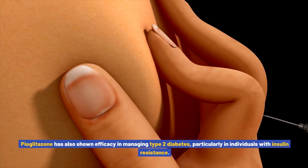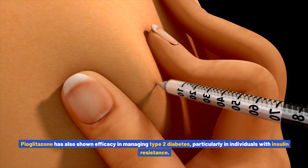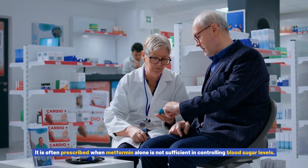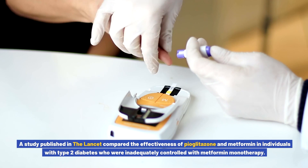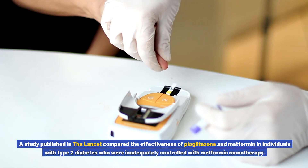Pioglitazone has also shown efficacy in managing type 2 diabetes, particularly in individuals with insulin resistance. It is often prescribed when metformin alone is not sufficient in controlling blood sugar levels. A study published in The Lancet compared the effectiveness of pioglitazone and metformin in individuals with type 2 diabetes who were inadequately controlled with metformin monotherapy.